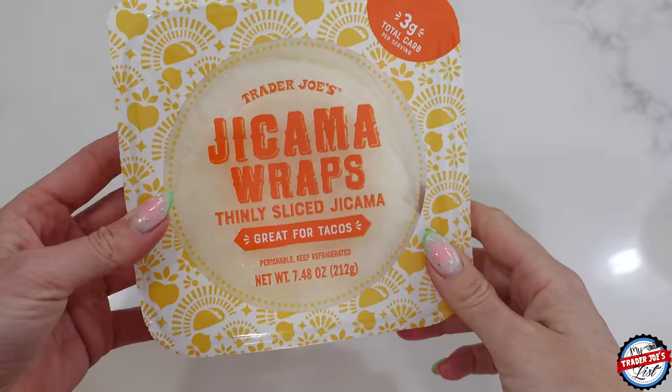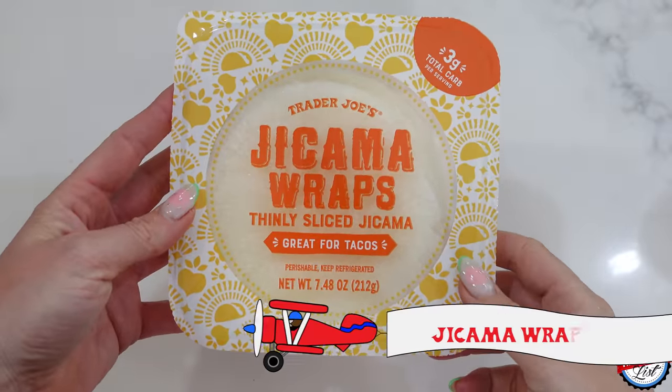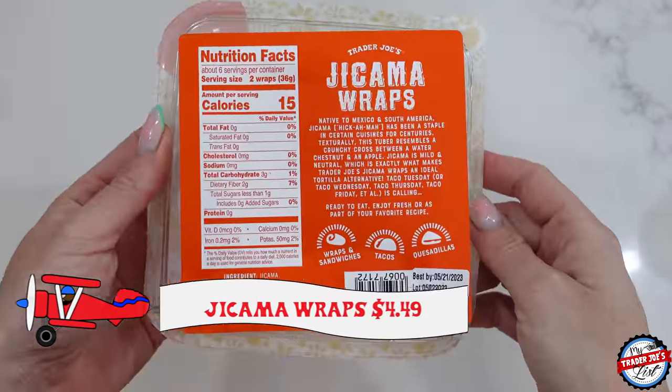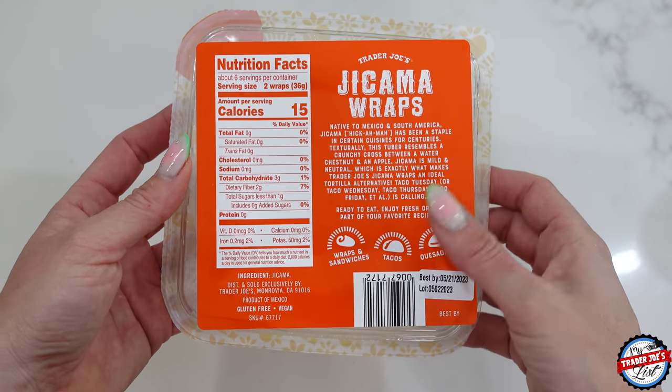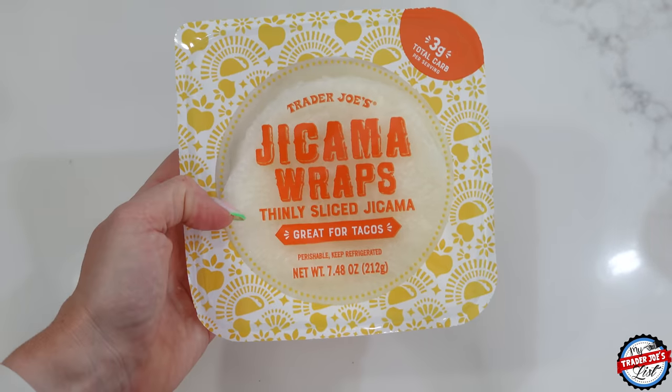Jicama wraps — that is what I'm going to use the vegan buffalo dip with. You can do a little jicama wrap, put a little piece of string cheese or turkey in it, dip it in the vegan buffalo dip. Yummiest snack.